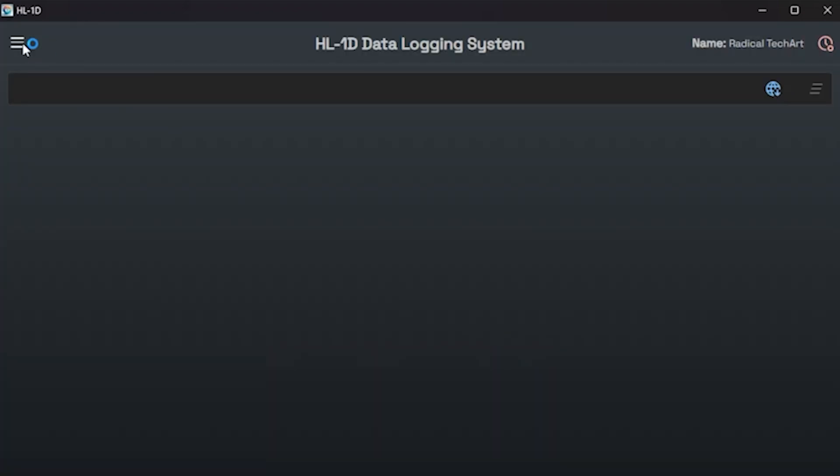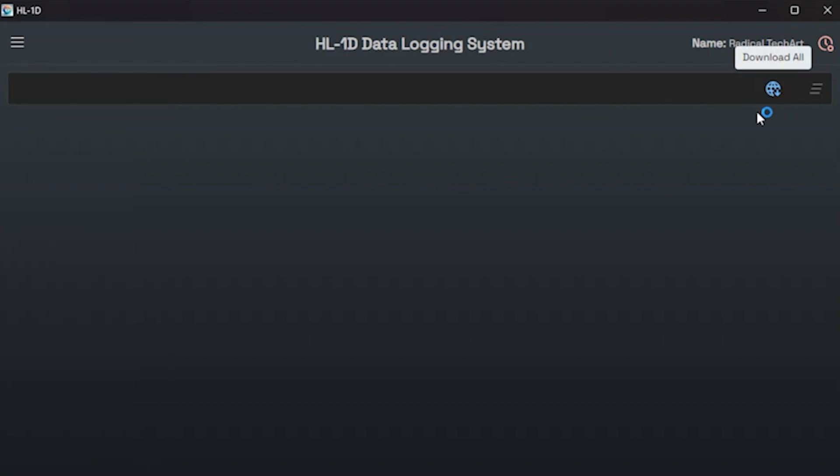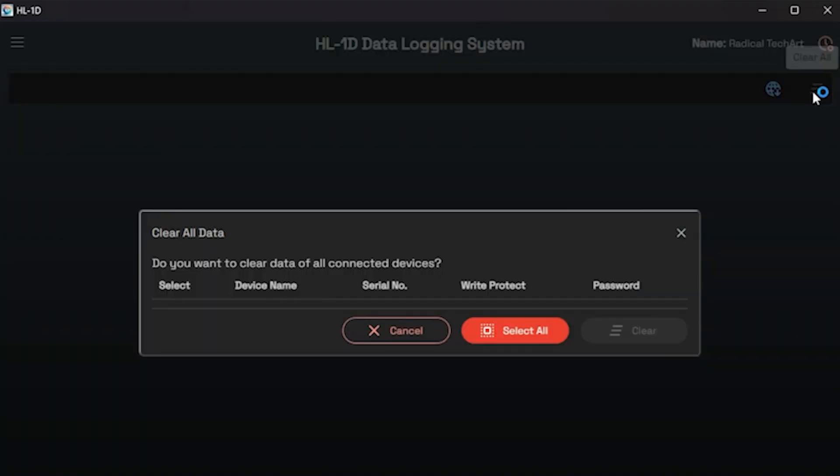After logging in, you will be taken to the software's home page. Here you will find a menu bar in the top left corner to select from the given options. In the top right corner there are three options: one is to download all the data from the data logger, second is to clear all data from the data logger, and third is to access the session history.